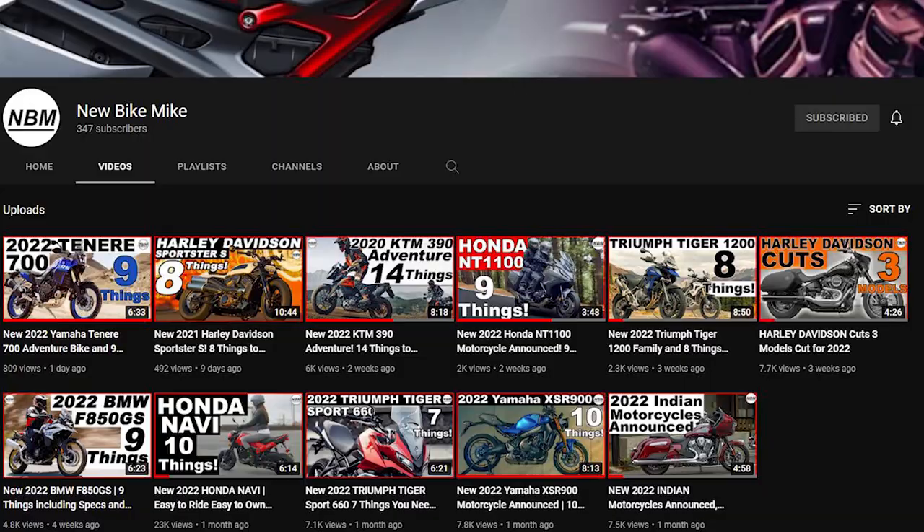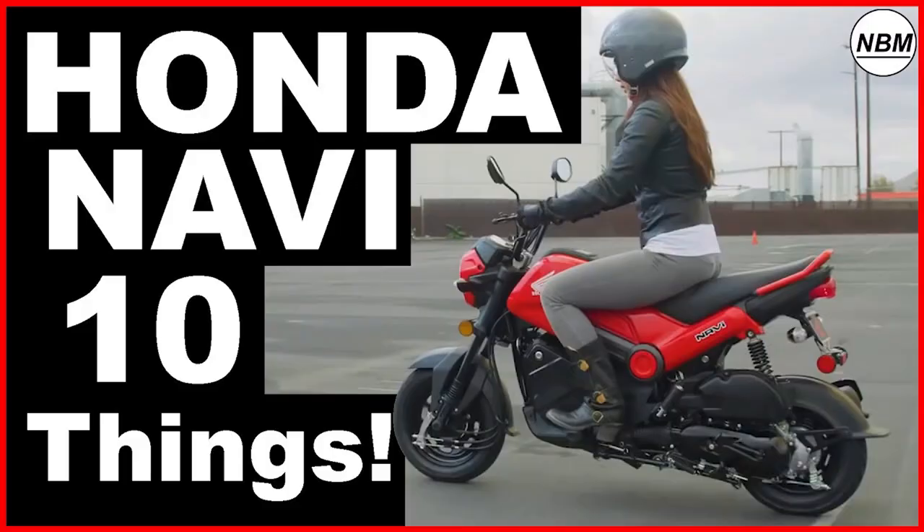If you like motorcycle content, I'd like you to check out my new channel New Bike Mike, where I do videos covering all brands and new releases of motorcycles. There's a link in the description down below.